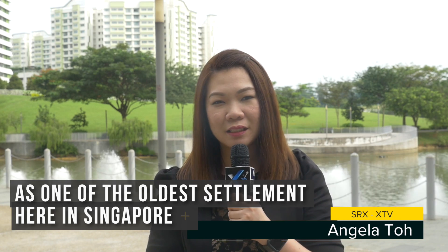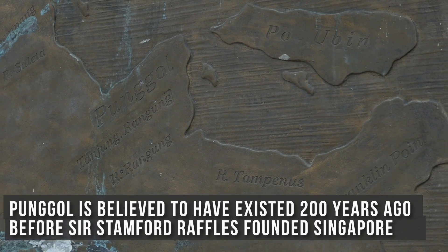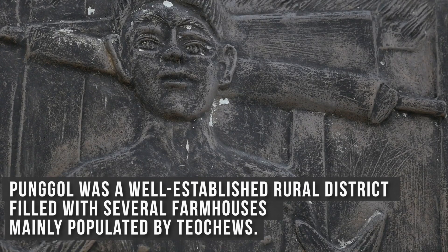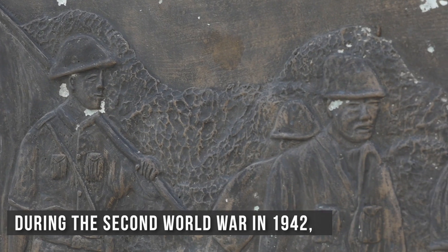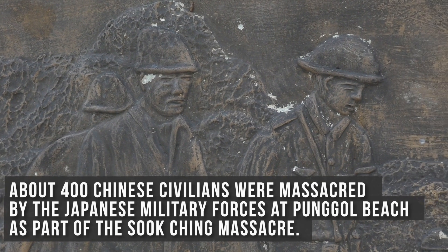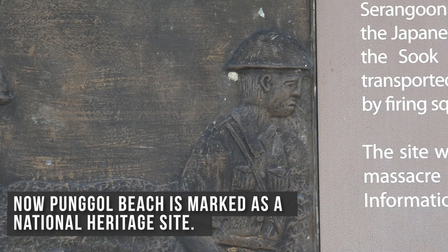One of the oldest settlements in Singapore, Punggol is believed to have existed 200 years ago before Sir Stamford Raffles founded Singapore. Punggol was a well-established rural district filled with several farmhouses, mainly populated by Teochews. During the Second World War in 1942, about 400 Chinese civilians were massacred by the Japanese military forces at Punggol Beach as part of the Sook Ching massacre. Punggol Beach is now marked as a national heritage site.